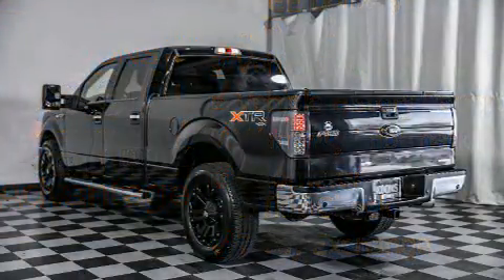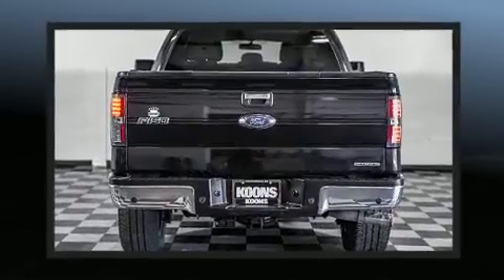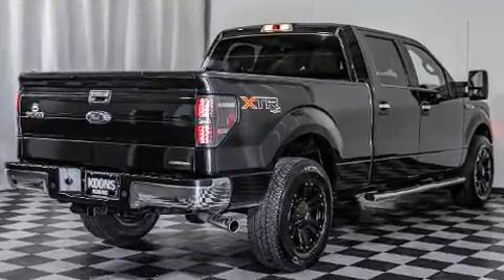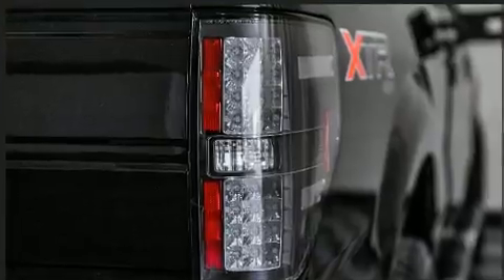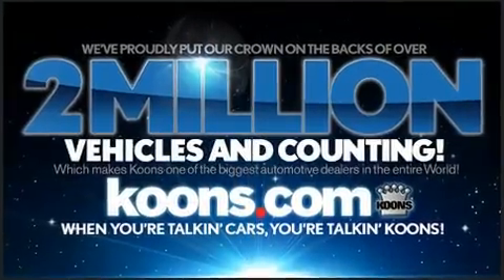a five-liter eight-cylinder engine. All of the premium features expected of a Ford are offered, including a tachometer, a rear step bumper, remote keyless entry, and much more. Audio features include an AM/FM radio and four well-positioned speakers.